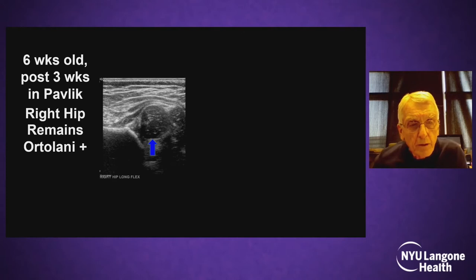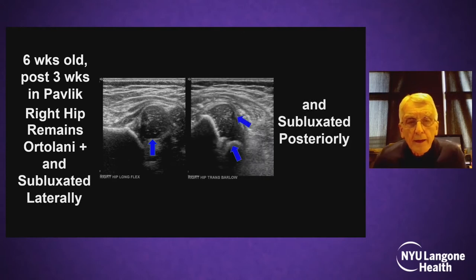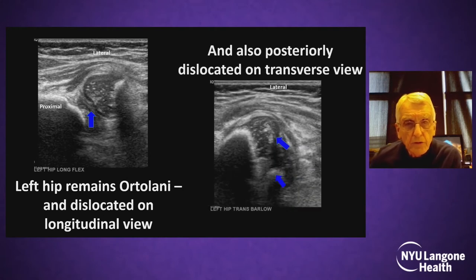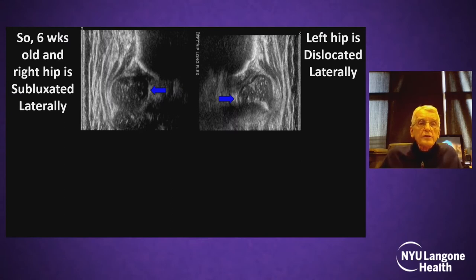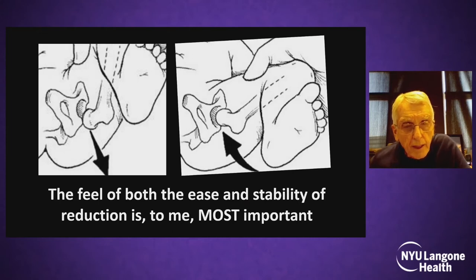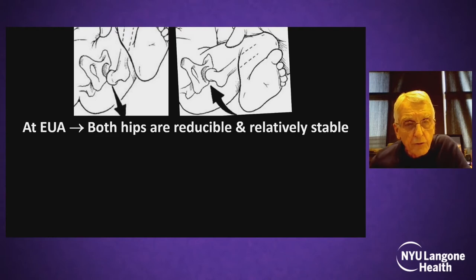For older children, four to 18 or 24 months, I would consider a closed reduction. There's always overlap. This is a six-week-old, three weeks post-Pavlik. The right hip is Ortolani positive, subluxed laterally and posteriorly. The left hip remains Ortolani negative. A problem: the hip is dislocated on the longitudinal view and also posteriorly on the transverse view — laterally subluxed and laterally dislocated.